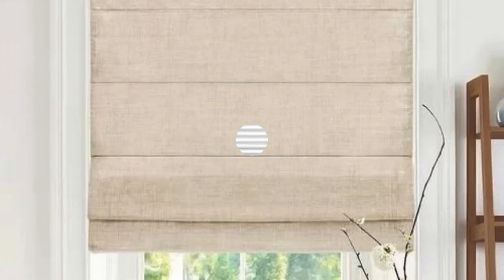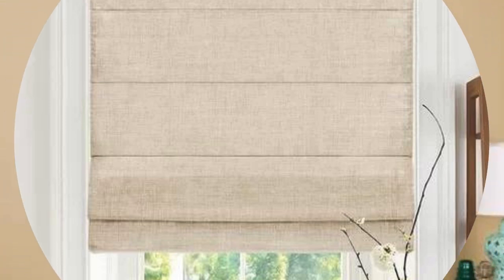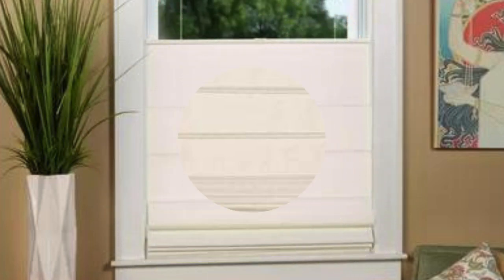In summary, Roman shades are not only a practical and efficient window-covering solution, but also a highly customizable design element that enhances the overall aesthetic of your home. Their ability to adapt to various styles, preferences, and functional needs makes them a timeless and enduring choice. Roman shades also offer an array of lifting mechanisms, providing homeowners with even more options to tailor these window treatments to their specific preferences.